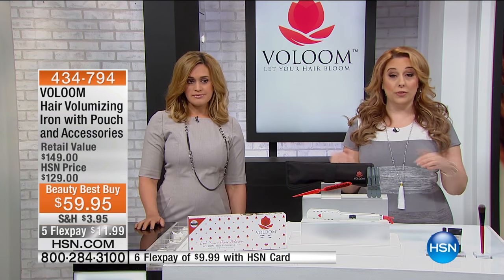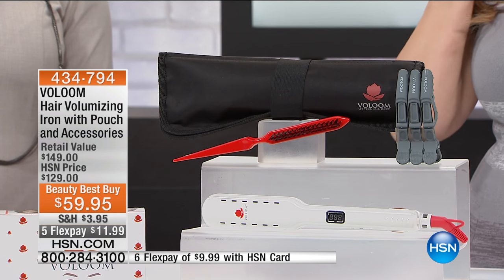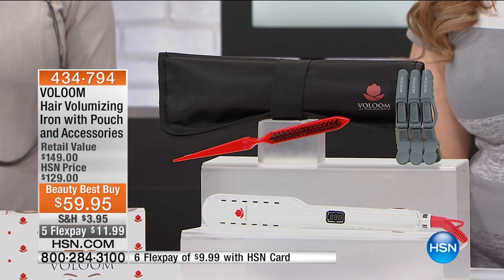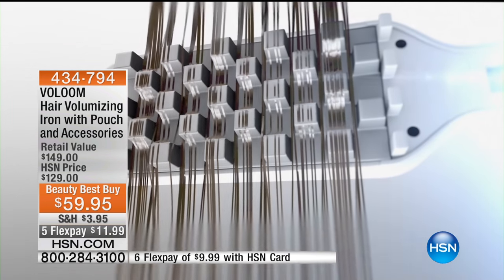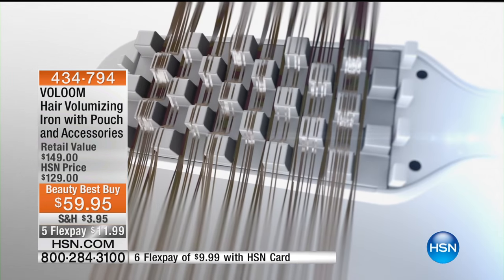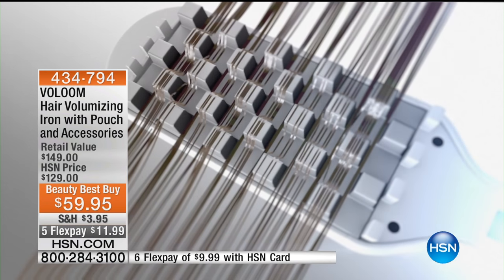Let's tell you what Volumizer is. This is a styling tool — it's not like anything else you've ever seen. It's not for curling. It's perfect if you are older and you have thin hair. My hair right now may look full, but it's all because of the magic I add to it. And the Volumizer is step one.